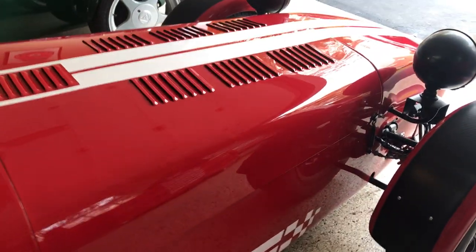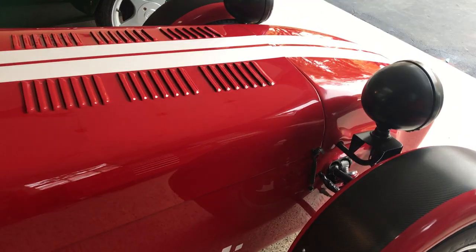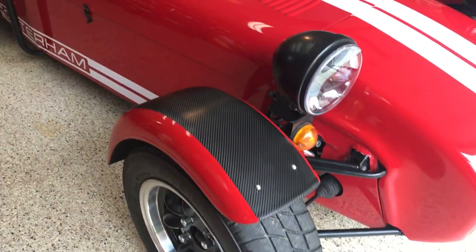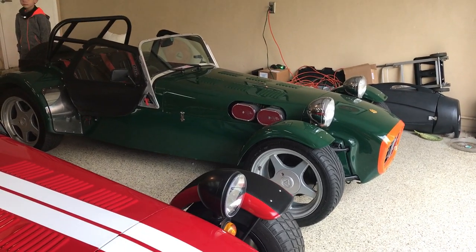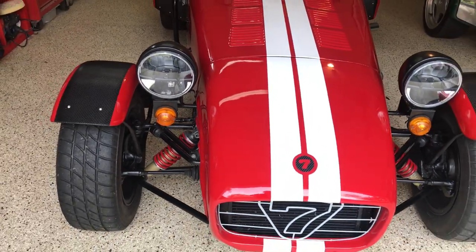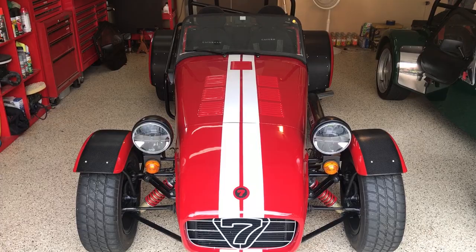It's not a trailer queen — this car has been enjoyed, but it has just over 10,000 miles on it. It is an absolute joy to drive and sounds fantastic. The only reason it's finding a new home is the green one behind has just arrived, and we're going to run that one for a while. Thanks for watching.